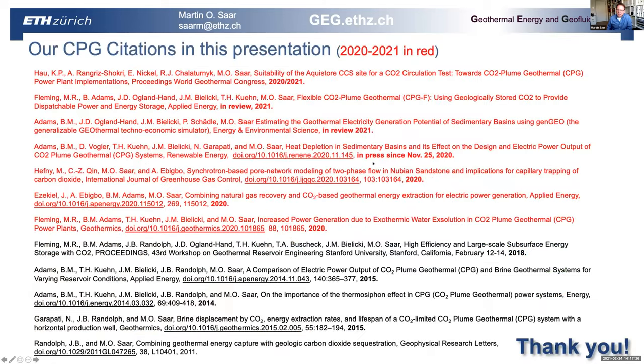These are the citations from our CPG simulations I mentioned. Since January 2020 when I was last at KAUST, many new papers have been published, shown here in red. A lot has happened in CPG in 2020, and the exciting next step would be to see if we can do something on the ground in Saudi Arabia — a pilot test for CPG. Thank you for inviting me again; I'm happy to take questions.